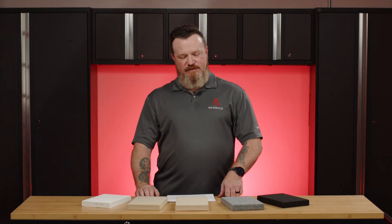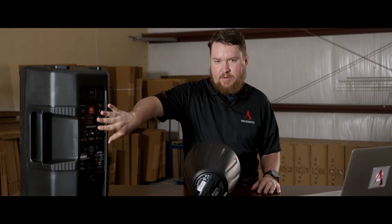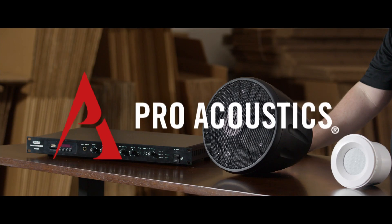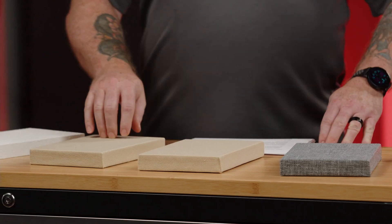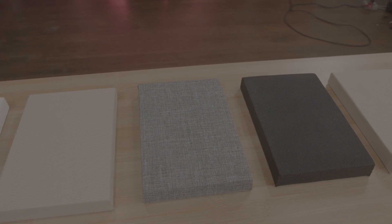Hi, this is Mark with Pro Acoustics, and today we're going to talk about acoustic treatments. Acoustic treatments are basically foam panels. Sometimes they've got fiberglass, perforated wood with fabric lined over them, and the whole point of acoustic treatments is to reduce the reverb and echo in your space.